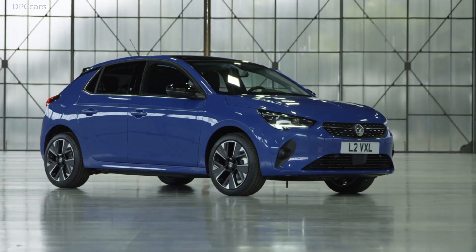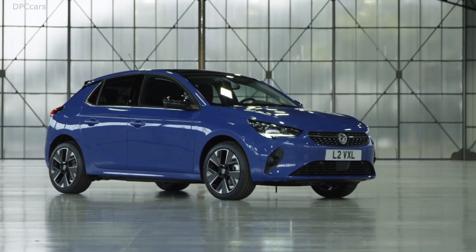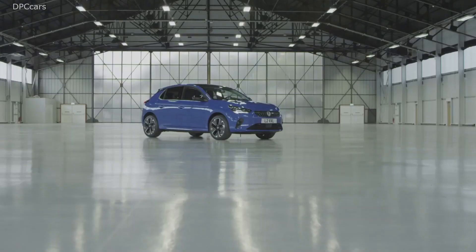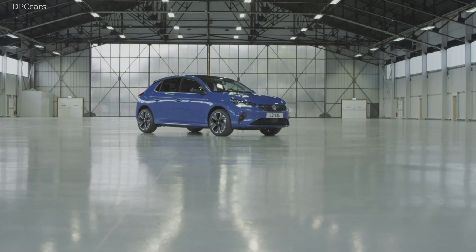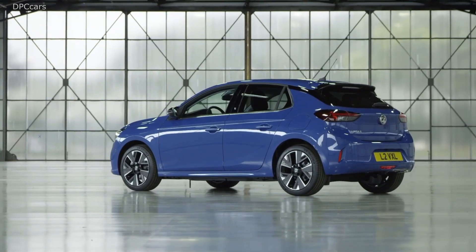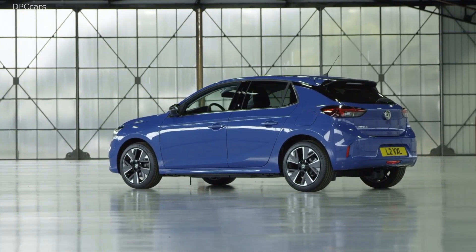Since 1982, Opel has sold 13.6 million Corsas over five generations, making millions and millions of people mobile and happy. Who has never driven a Corsa? Who has no personal memory related to a Corsa?